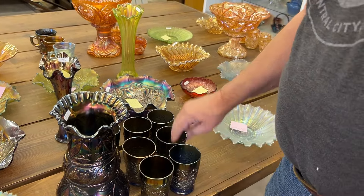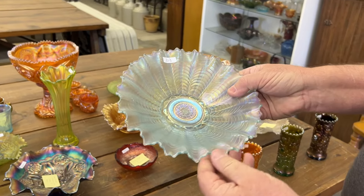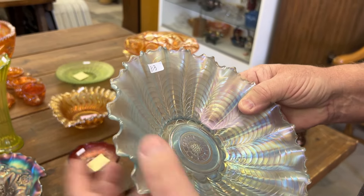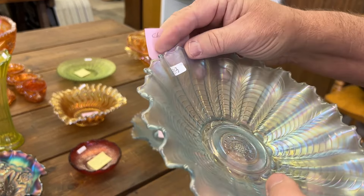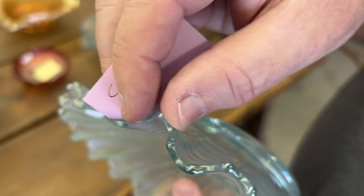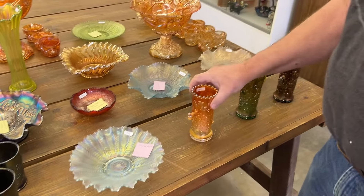Here's an Ice Blue Nippon Bowl, and it has a chip on the point. We always tell ourselves to mark it by the chip, but these things fall off all the time. So when you're moving it around — right there, I found it. Here's a town pump in marigold. There's the big chip right on the base. See it?